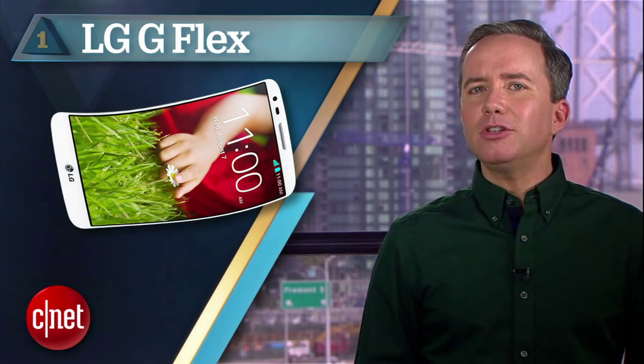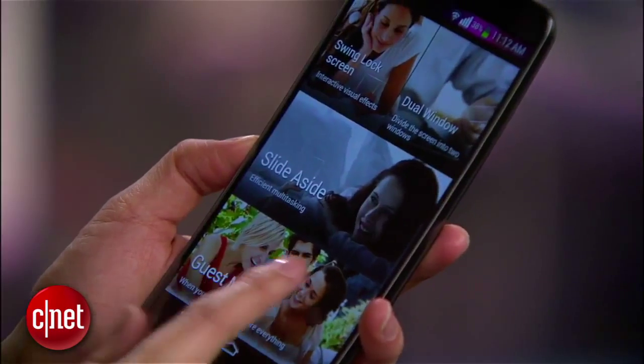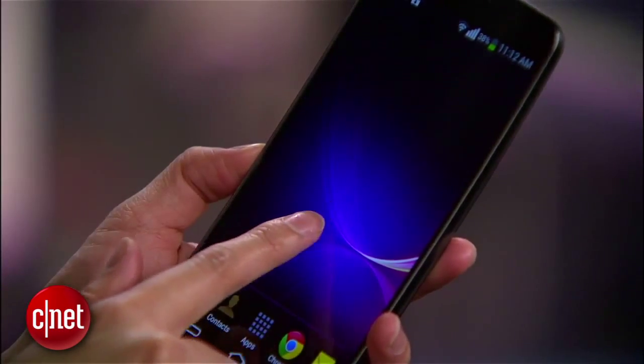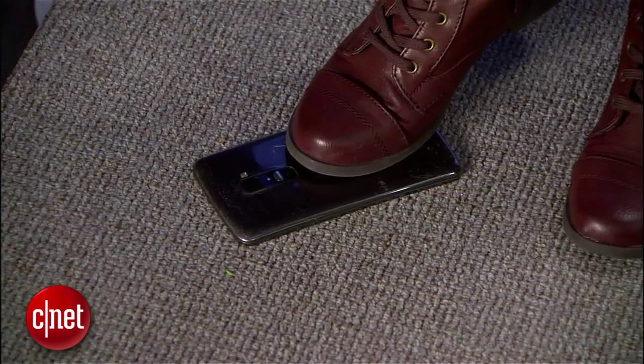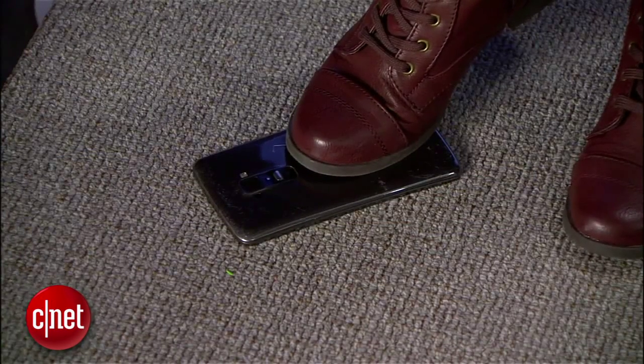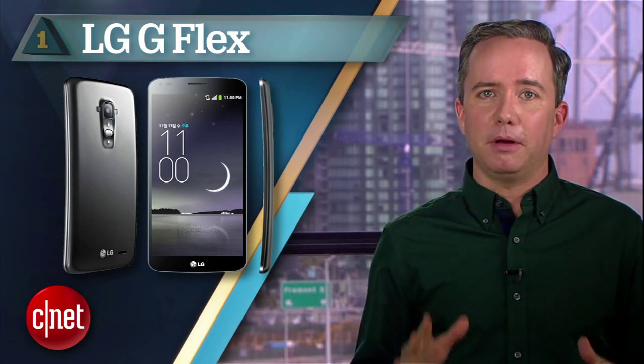And finally, the phone that scored the best in our CNET Labs video drain test: the LG G Flex. Yes, the curved phone. 17 hours and 49 minutes, and that's with a 6 inch screen. On top of that, this thing can take 88 pounds of pressure and is covered in self-healing paint. This is a phone that can stand up to all day abuse.